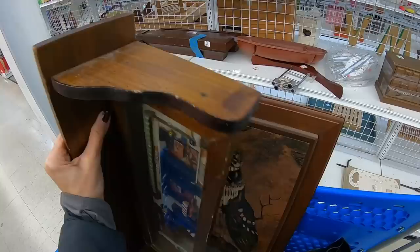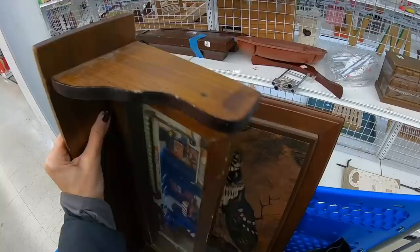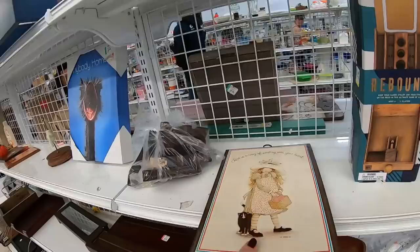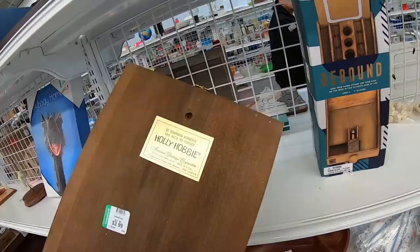The color tag for the day, I believe, is red. Is this Holly Hobby? Yes, it is. I don't know that anybody wants a Holly Hobby plaque — very sweet.